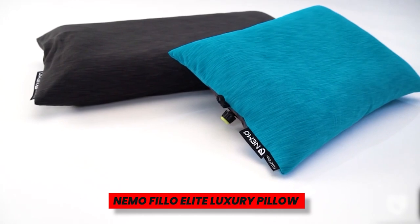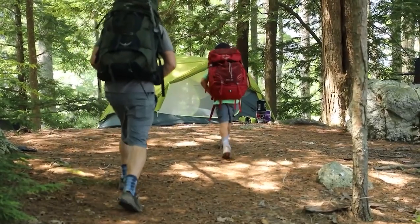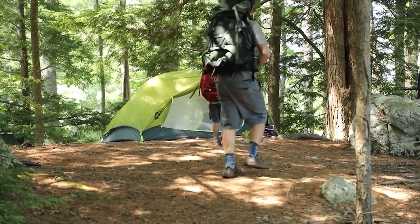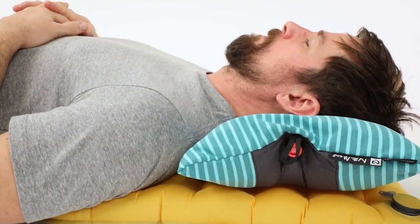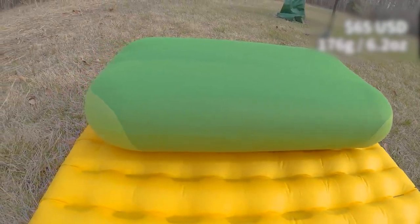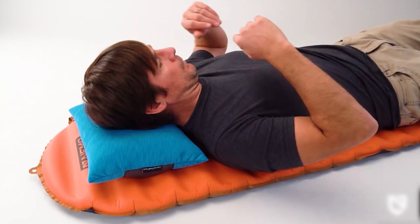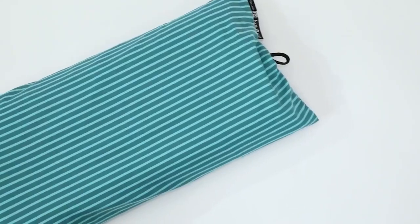Nemo Filo Elite Luxury Pillow. The Nemo Filo Elite should be your go-to camping pillow if you wish to take your own pillow from home. The camping cushion is silent due to its oh-so-soft jersey cover. Unlike other pillows that make a bag of potato chips sound whenever you lift your head, it's perfect for both car camping and backpacking because it can be compressed into a small stuff pouch. Do yourself a favor and never again go to bed without a pillow.